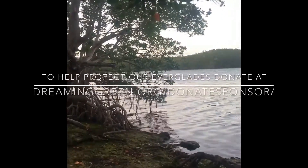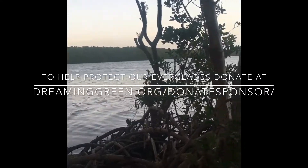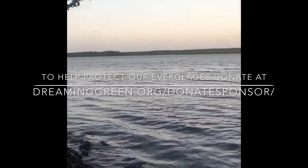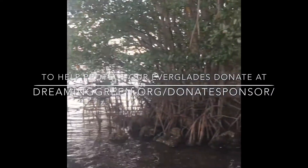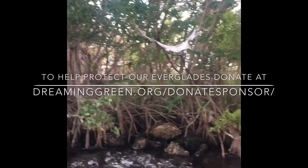Everglades National Park is an impressive collection of nationally and internationally significant resources. It has the largest stand of sawgrass prairie in North America, the largest protective mangrove forest in the Northern Hemisphere, the vast estuary of Florida Bay, and cultural resources chronicling approximately 10,000 years of human history. It's for these reasons that we should strive to protect the Everglades National Park.